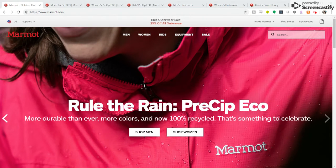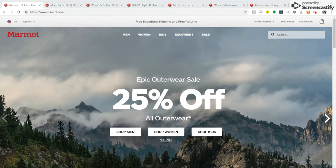These are the Marmot Q1 site upgrades. We created a rotating home page that allows us to speak to multiple messages.